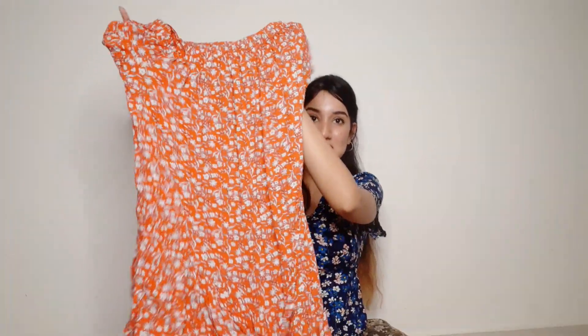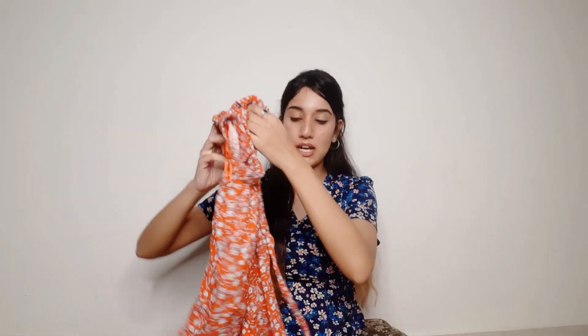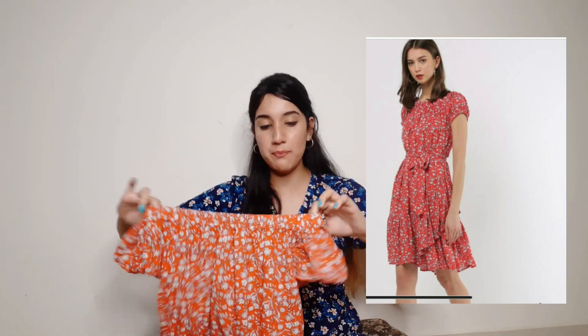So the next dress is this one. Now, this dress looks a little big on camera, but this is a medium size and it fits very well because it comes with a belt. We tie it on the waist, so it creates a very good effect. I'll attach the picture here so you'll know how this dress actually looks.